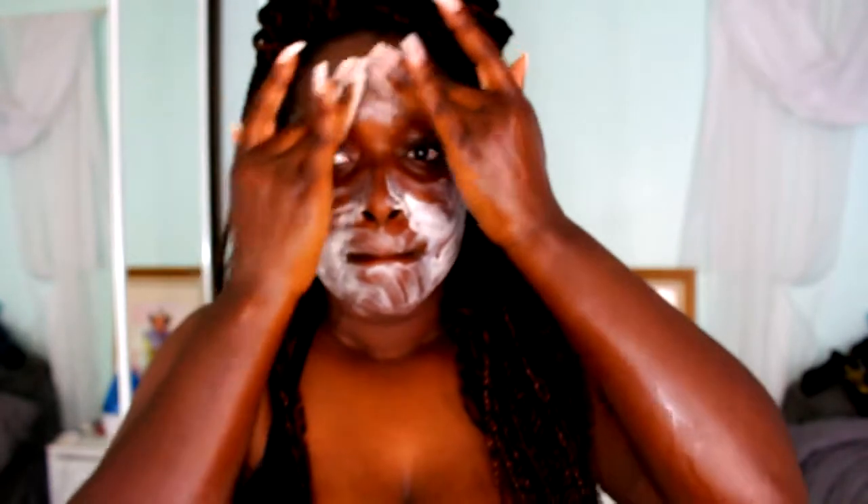The third thing I do is use a cleanser. This is the Origins Checks and Balance Frothy Face Wash Mousse Cleanser. This thing is amazing — I use this every night. I usually wash my face at night, and in the morning sometimes if I feel my face needs it. It feels so gentle and nice on your skin — it's frothy and just feels really good. You guys should definitely check this out. It cleanses both dry and oily places without canceling each other out, so this is really good. Origins is a good brand — you guys should definitely go get it.